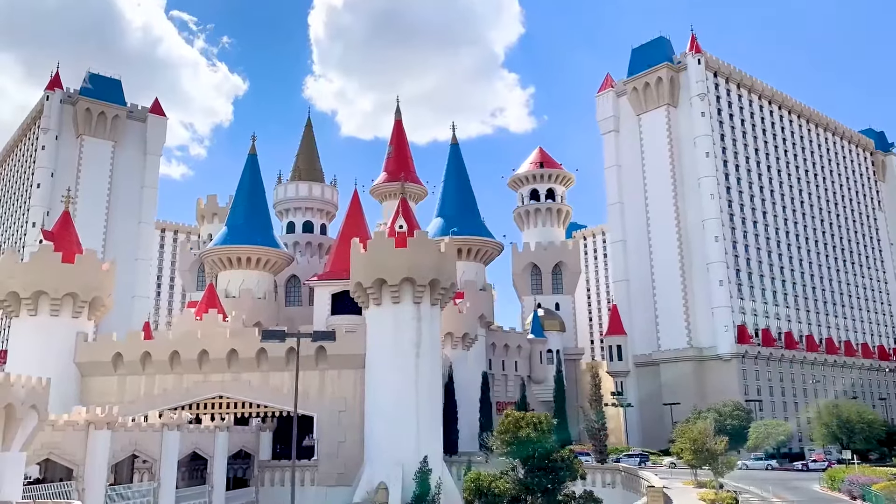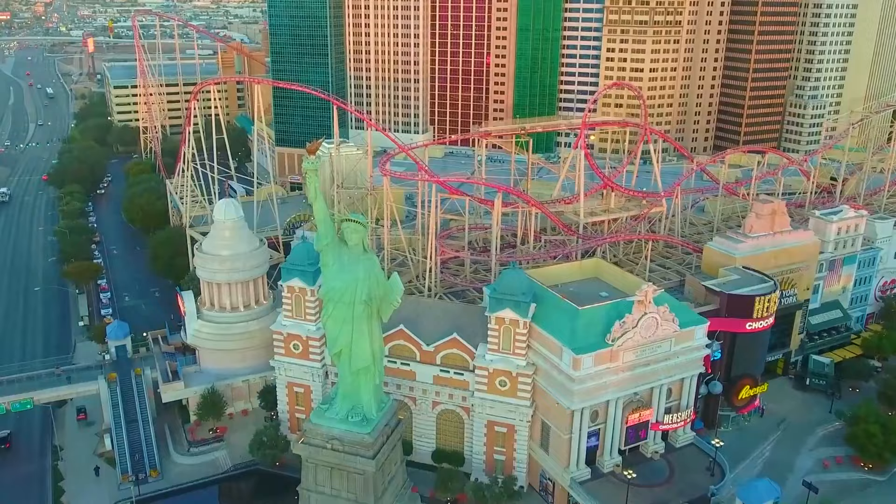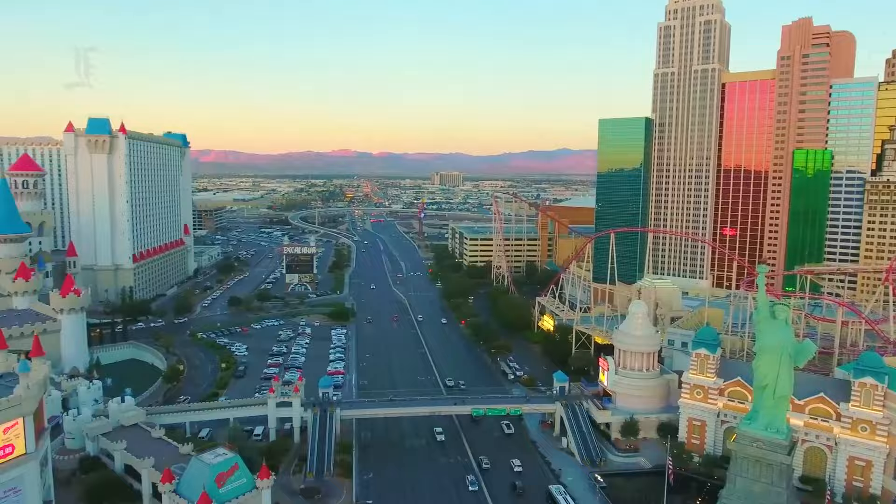The Excalibur Hotel Las Vegas is one of the most exciting and different themed hotels in the southern portion of Las Vegas Boulevard. Nestled between trendy and vibrant New York, New York and the exotic Luxor Hotel, there are few Las Vegas hotels with a perfect blend of unique atmosphere and great location.